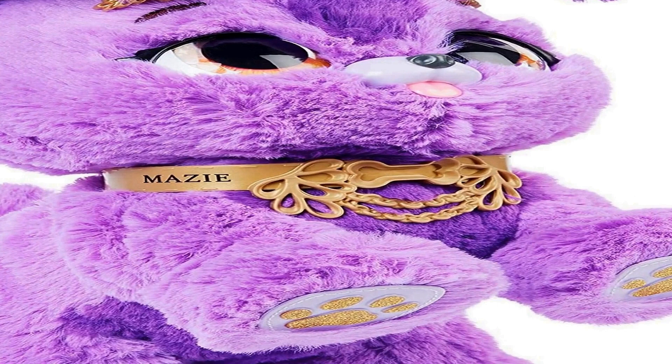Perfect gift for girls ages 5 and up. Present Pets surprise toys for kids are each sold separately, making great birthday, holiday, and Christmas gifts for girls. Includes 6 AAA Duracell batteries, 1 Present Pet, 1 unboxing guide, and 1 instruction guide. Covered by the Spin Master Care Commitment — see below for full details.